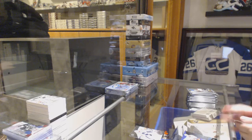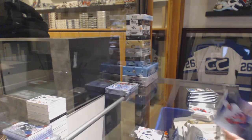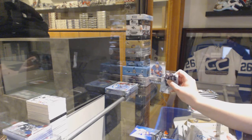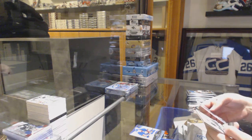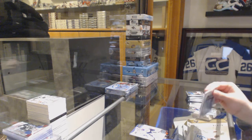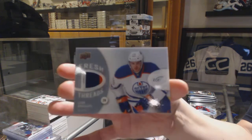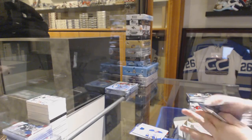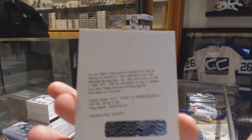We've got a red base for the Flyers of Steve Mason and a black rookie numbered 199 for the New York Islanders Griffin Reinhart. We've got a rookie numbered 999 for the New York Islanders Mike Halimo. We've got numbered 799 Filip Deno rookie for the Blackhawks and a red of Peka Rinne for the Nashville Predators. We've got a Fresh Threads jersey for the Edmonton Oilers Leon Draisaitl.